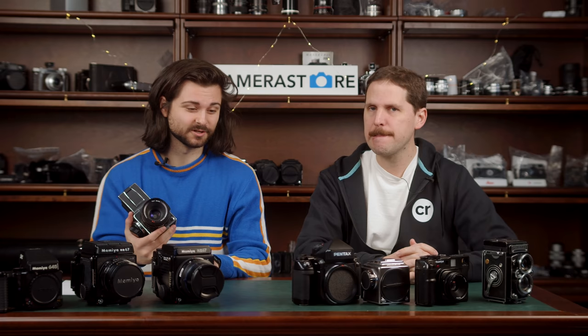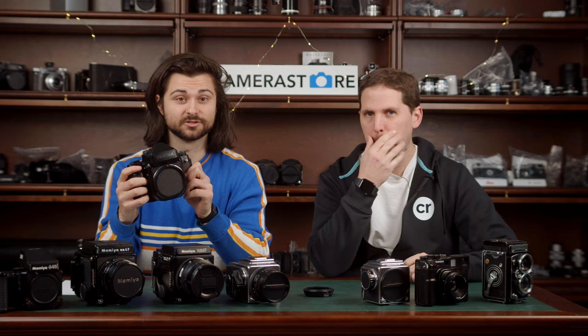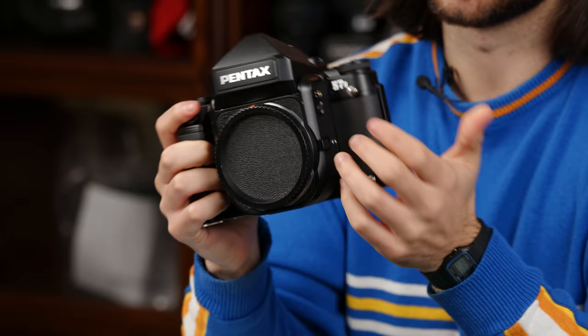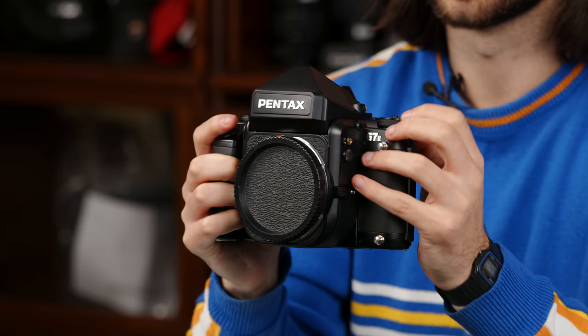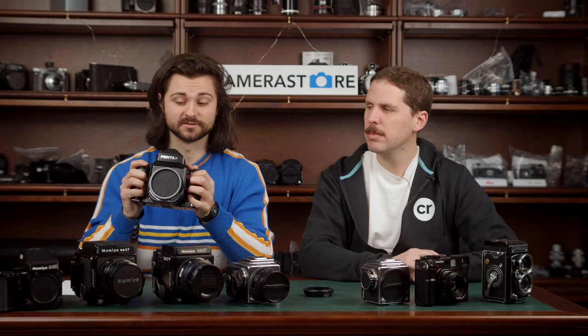Hasselblad has a big name and the 500CM is clearly the top Hasselblad search result. With 6x6 and Carl Zeiss lenses, you really do have the resolution you need to crop freely. And the square format is great for Instagram. Number six on our list is the Pentax 67 — we have a 67 II here. These are non-modular SLRs on steroids — think of a Nikon F but bigger. That's more or less how the 67 works.